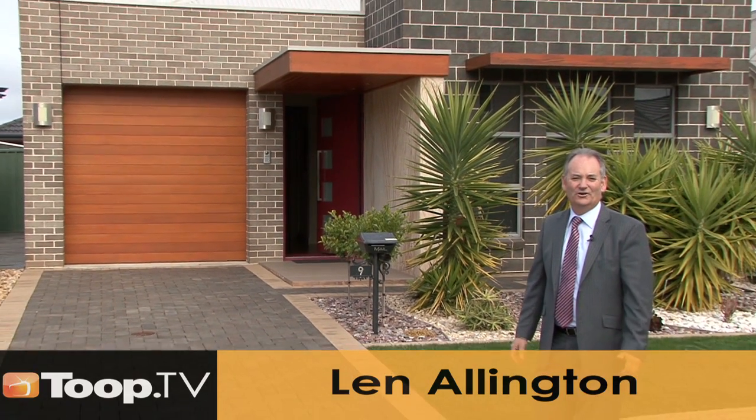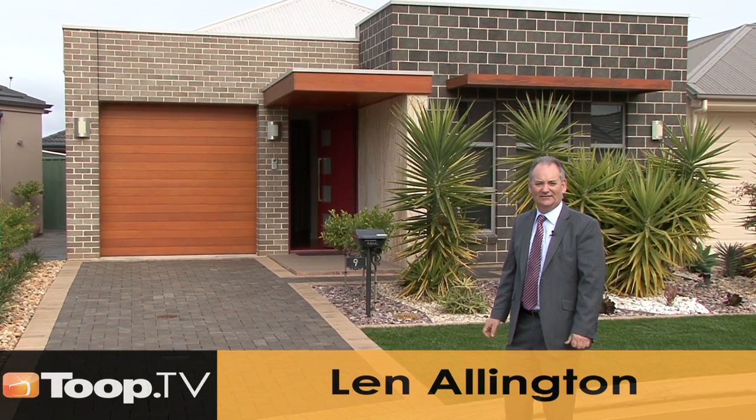Hi, I'm Len Ellington. Welcome to 9 Gamera Street, Orson Lakes. Let's go in and have a look.